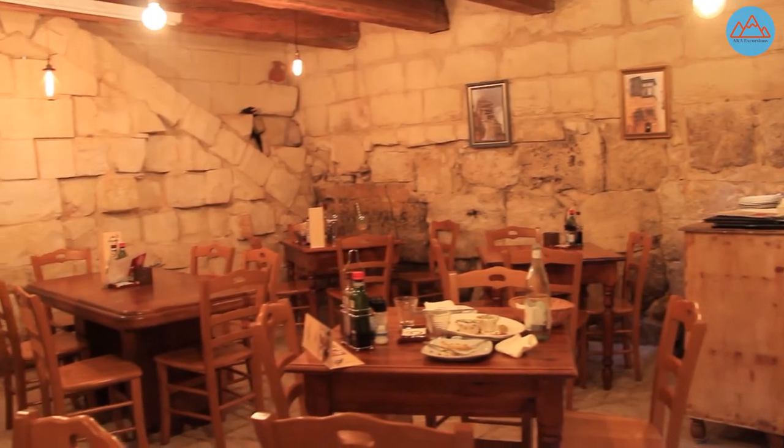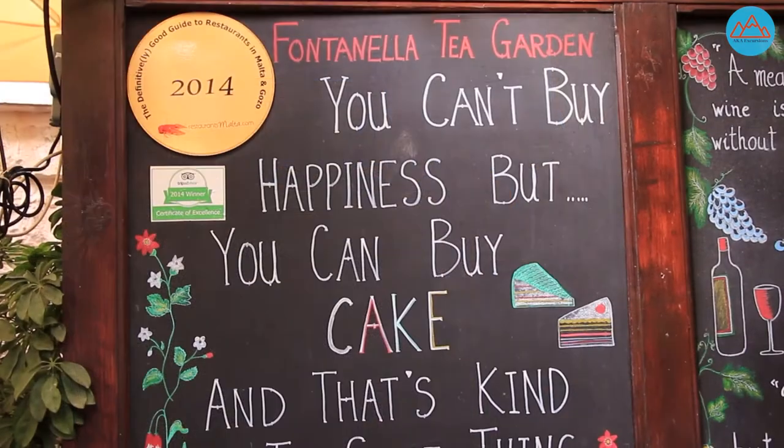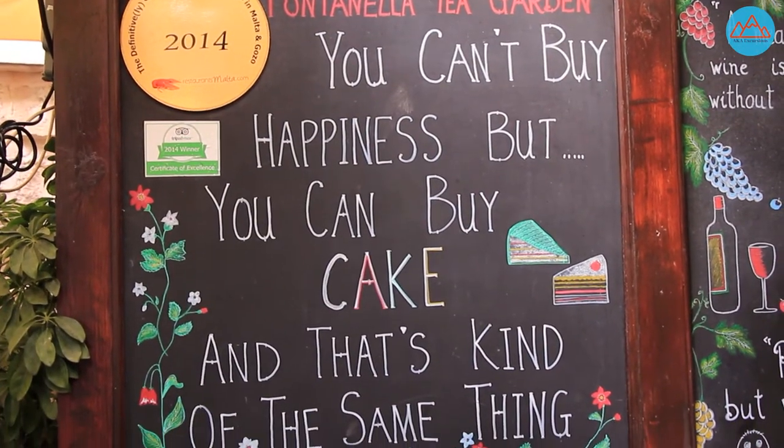And if you enjoy desserts and stunning views, check out the Fontanella Tea Garden, where you can select from a wide variety of cakes and observe a panorama of Malta from their terrace.